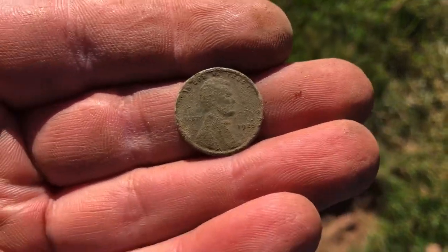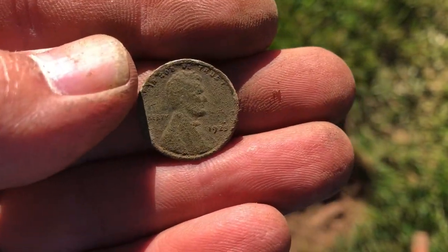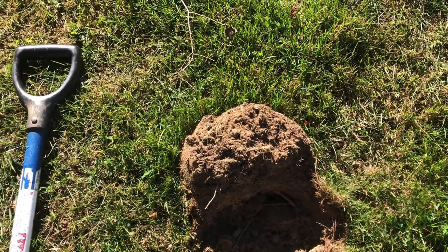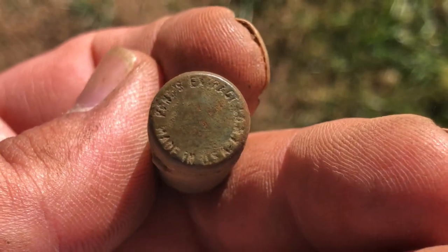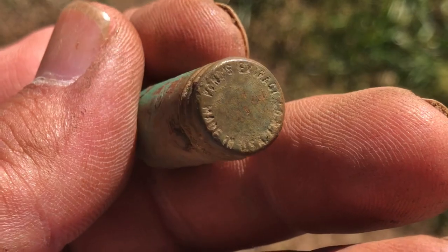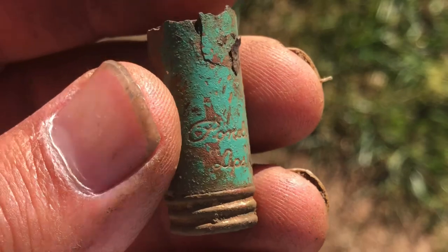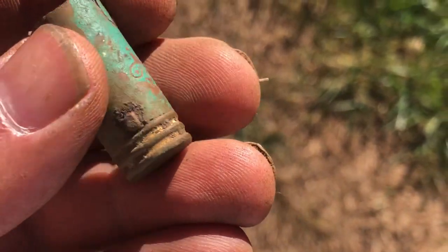I had to go way under a root for this one, but it was worth it. What do y'all see there? 1923 — something like that. And this is pretty cool — Pond's Extract Company, made in the USA. I've dug a lot of Pond's lids but I've never dug Pond's lips. It's been a nice bright pink color — some sort of lipstick tube.